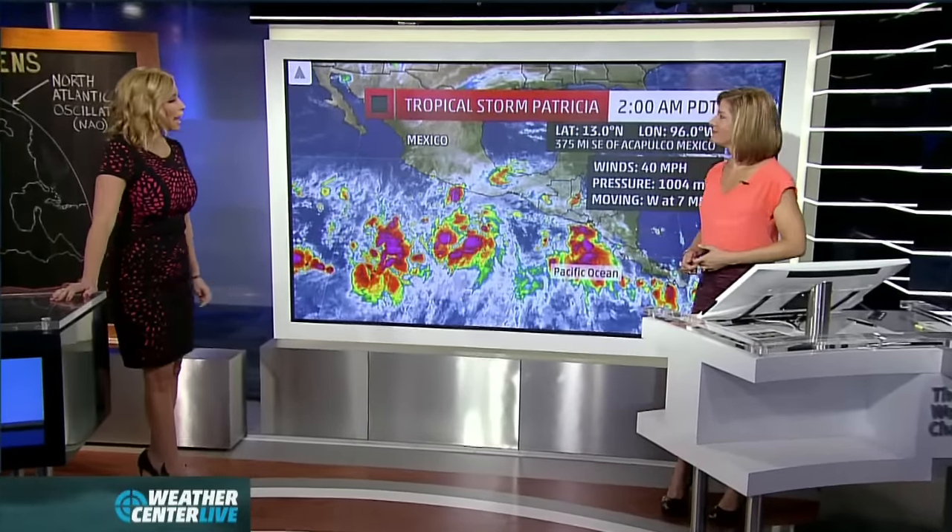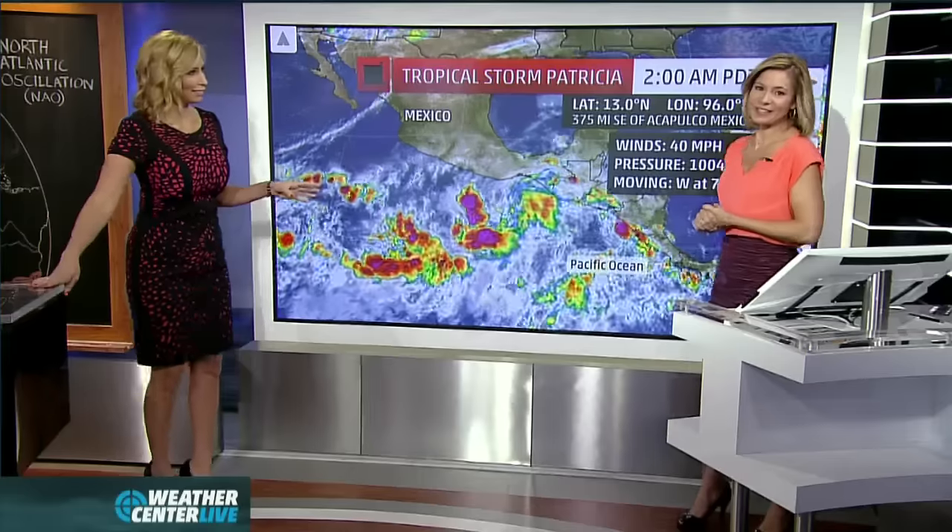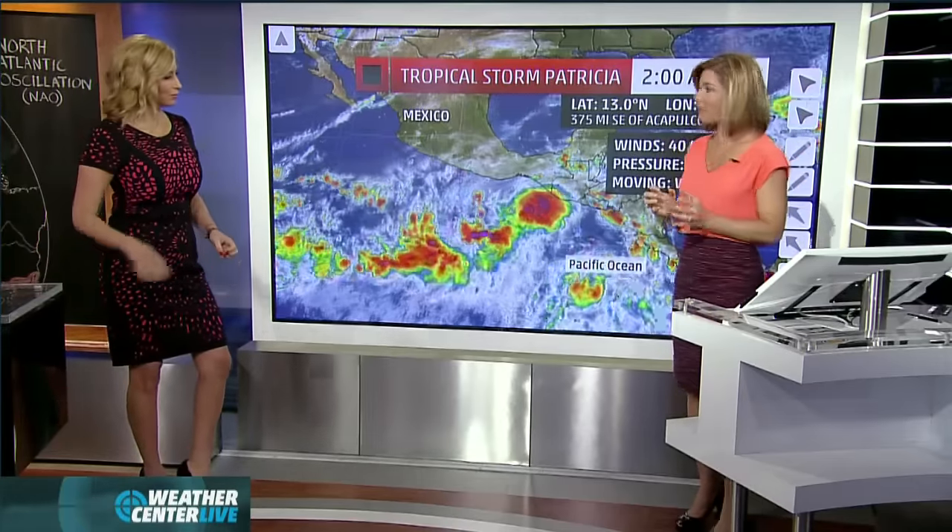We're joined by Jen Carfagno in the lab and we're going to talk about Patricia. To the untrained eye it's very hard to figure out where this is — it doesn't look a lot different than yesterday. Yesterday we were talking about the potential of a tropical depression, and then last night this happened: Tropical Storm Patricia, winds at 40 miles per hour. It is disorganized, and the hurricane center admits that, but there is something there. The models show we need to start warning on this. Right now we have tropical storm watches, but then this sticks out — hurricane watch. This thing looks weak, how could it gain that much strength that quickly?